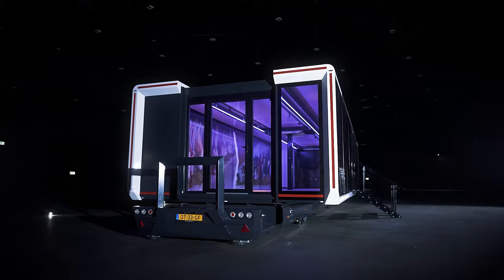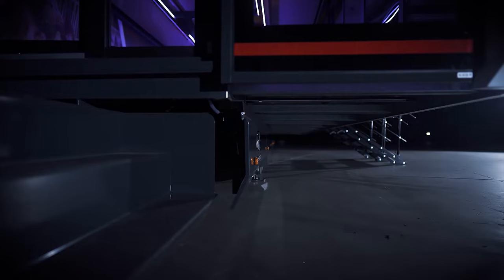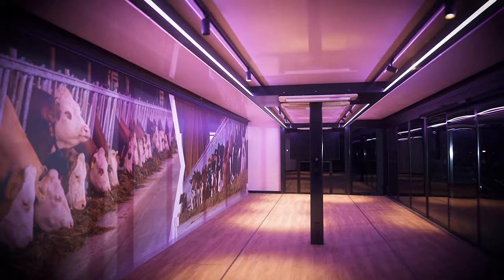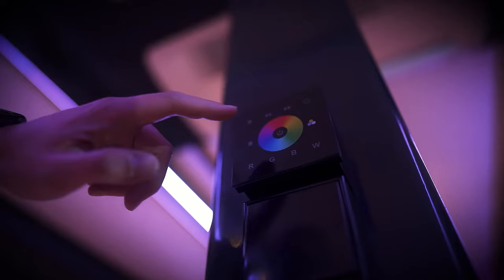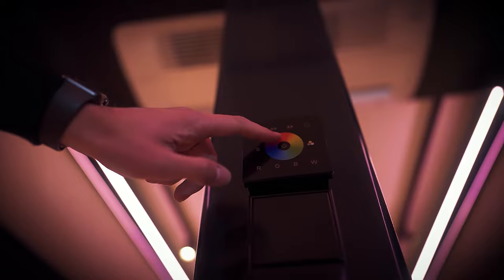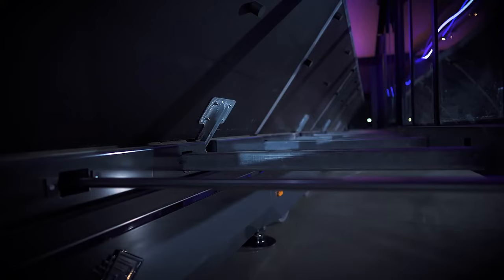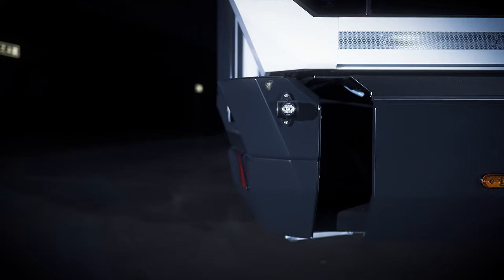A hydraulic platform that can be extended from the trailer's rear is conveniently located just 88 centimeters above ground level, ensuring effortless entry — all achievable with a simple press of a button. Optional glass side panels can be incorporated into the trailer's design, along with various door setups. The trailer also boasts ample storage space beneath its frame, deliverable anywhere via either a standard or low-deck truck.